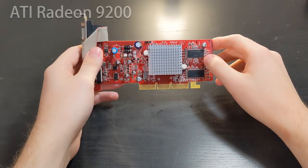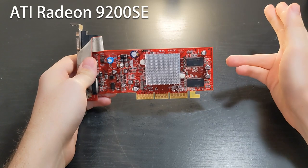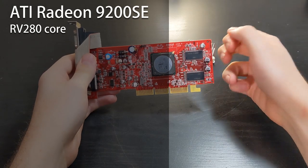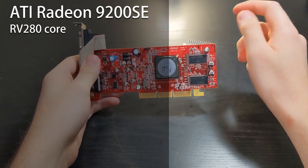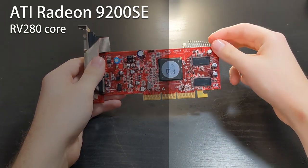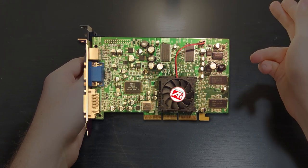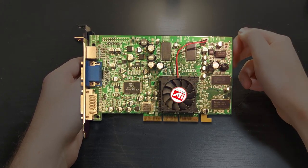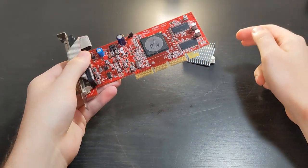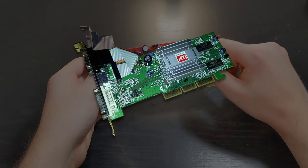So, this is the Radeon 9200 — or to be more precise, the 9200 SE, but we'll get to the details of that later. This is the RV280 core, the final member of the R200 family to reach the market. This wasn't the first or even the last R200 card in the 9000 series. First came the 9000 and 9000 Pro based on the RV250, then the 9100 which used the full fat R200 core from the Radeon 8500, then this 9200, and even in 2004 just a few months before R400-based cards would hit the shelves, there was a Radeon 9250, also based on this RV280.